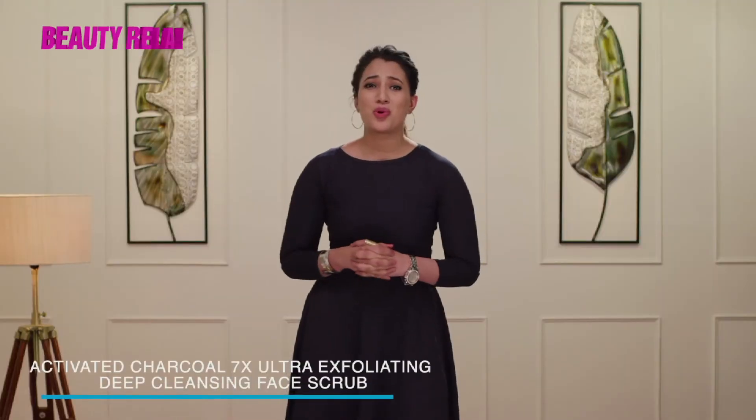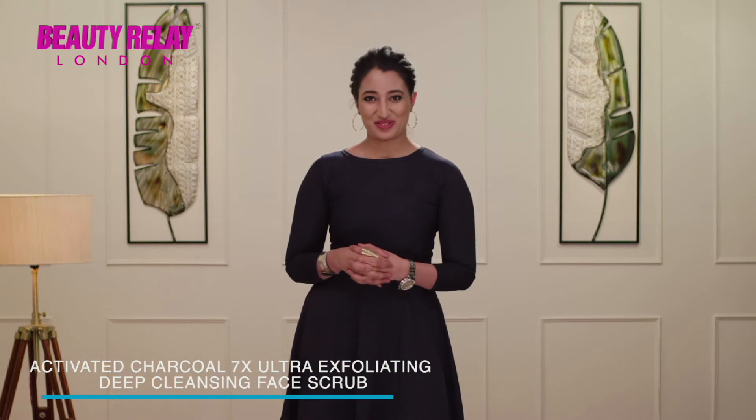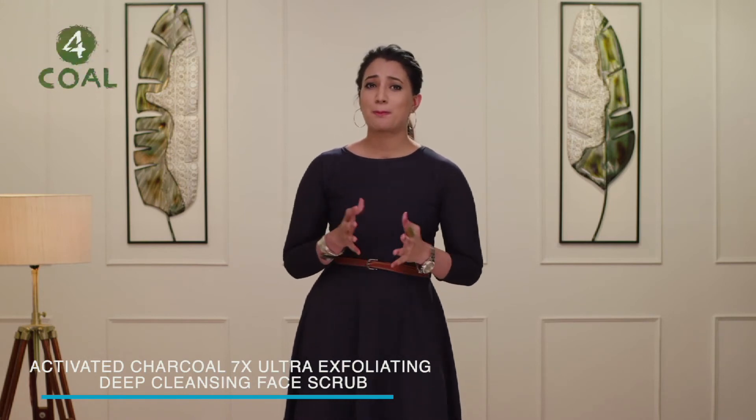Fight problems caused by pollution with the activated charcoal face scrub. The activated charcoal binds to your skin and helps pull out the dirt from your pores, making you free of toxins, pollution, and dirt.